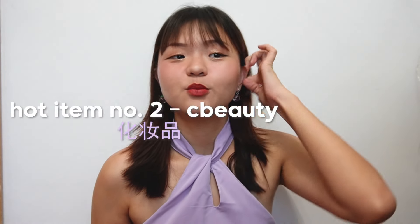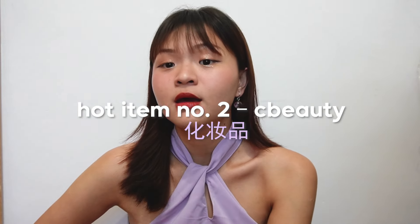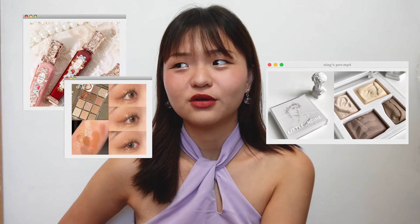Next up, beauty products. I really only have one product to recommend, but Sea Beauty has been up and coming — notably brands like Flower Nose, Gelene, and Little Ondine. I think these are all up-and-coming brands to watch in 2024. The one I have to recommend today is from Gelene — it's so pretty.